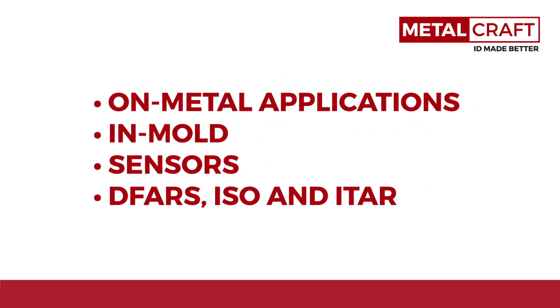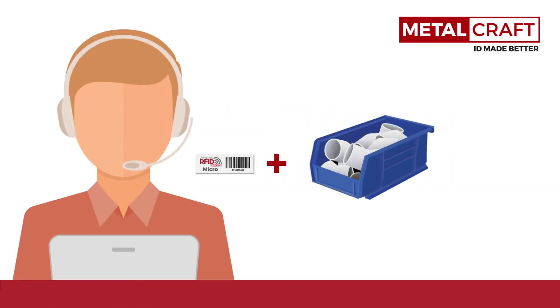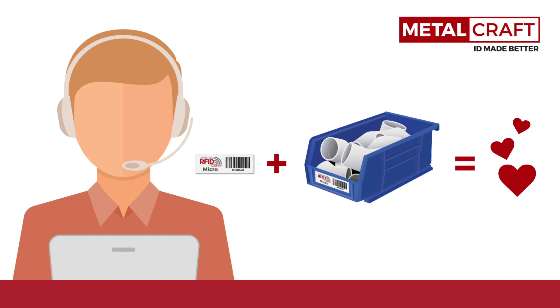Metalcraft also keeps up with emerging technologies and complies with industry standards and regulations. Our RFID specialists will ensure you get the right tags for your application.